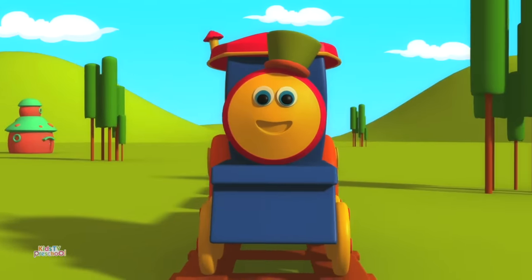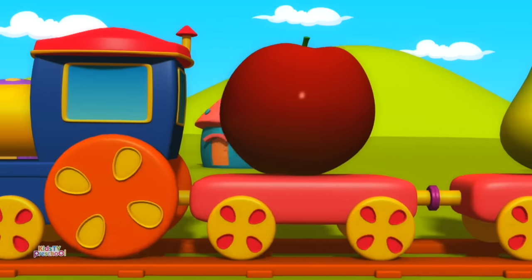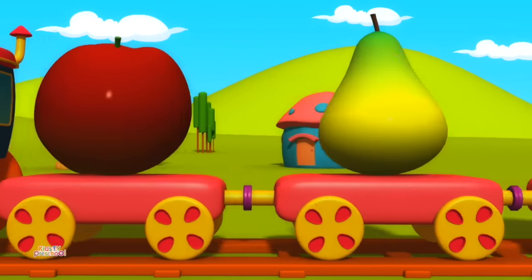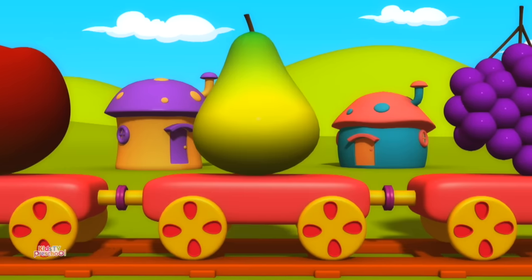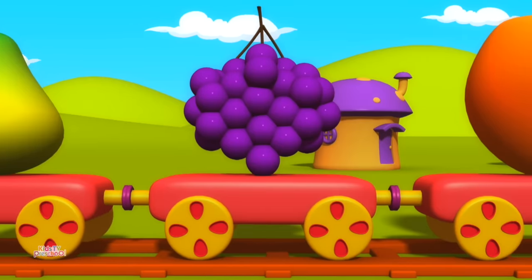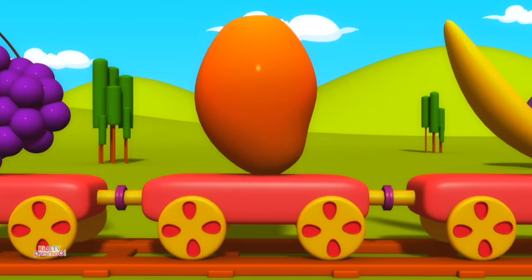Let's learn about Fruits. Apple. Pear. Grapes. Mango.